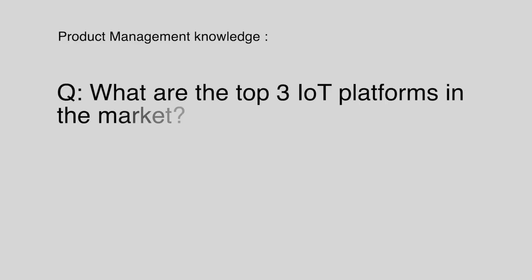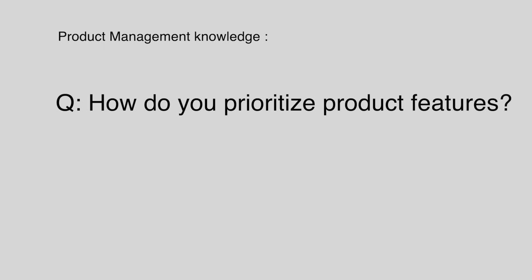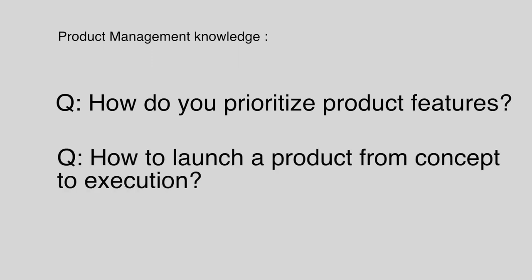The third type of question in a Google product manager interview is product management knowledge. For example, they may ask: what are the different IoT platforms in the market, what are the trade-offs among different options, and which one is best and why? These questions are more likely to come up if you're interviewing for a specific group — for IoT or cloud, you need to know those domain-specific questions. They'll also ask: how would you prioritize product features, how would you turn a product from concept to execution, and tell me the product you're most proud of.